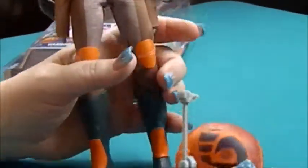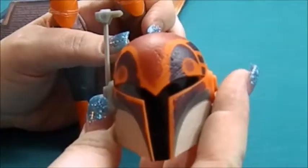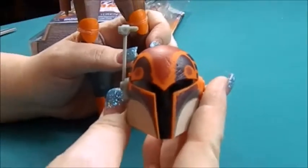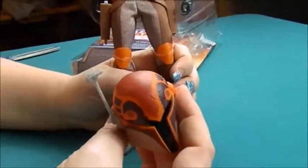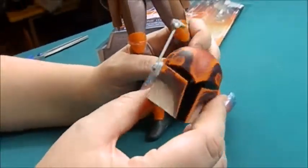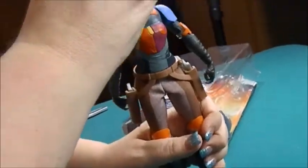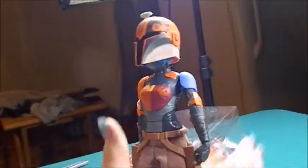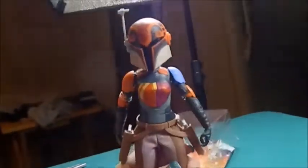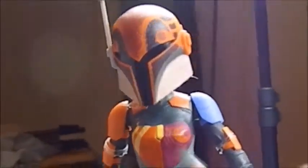She also comes with this helmet, and it does kind of resemble Jango Fett and Boba Fett's helmet. It's a very hard plastic done in kind of a red and orange, gray, brown, black. And we can actually put it on her head — that is really cool. It does make her head look kind of big though, so I don't know if I'll really keep it on there.